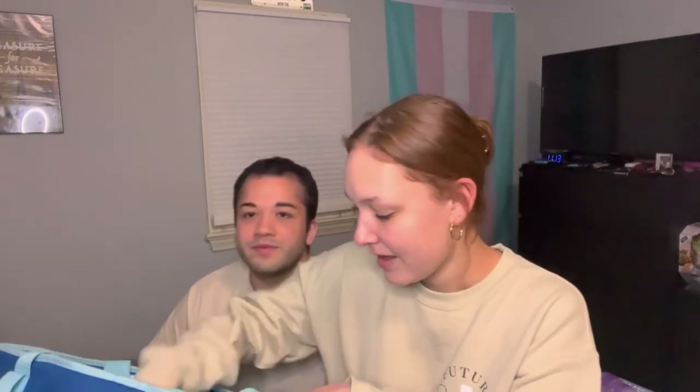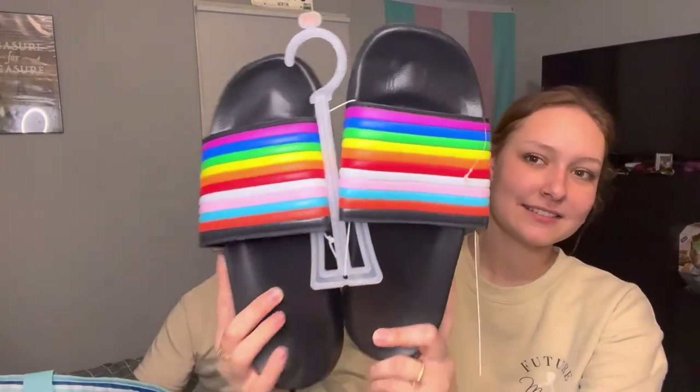Last but not least, these are Alex's slides. I live in slides. They are so cute and precious — just look at them from the back. Top tier.